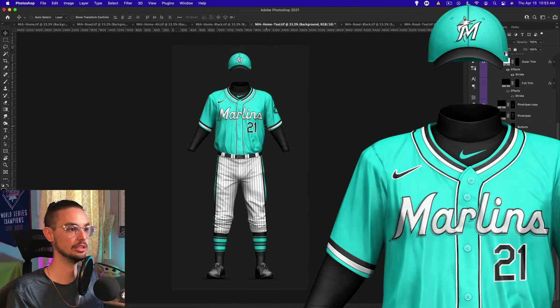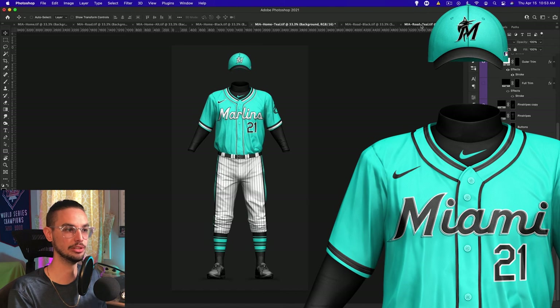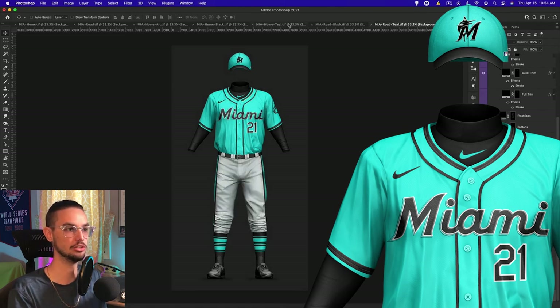Moving on to the first teal jersey — the home teal, which by the way is so nice. I see so many people wearing the throwback teal Marlins jersey. People also didn't like the old Padres color scheme, they brought that back and people loved it, so I think the Marlins should do the same. I think this jersey would sell like nobody's business. The home version features white text and white hat logo with black as the accent color, and then the road teal features black text and black logo. You could get away with two versions of this jersey and maybe one version of the black, but I liked all of these so I included them all.